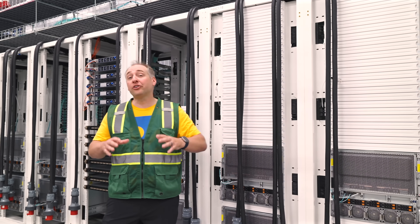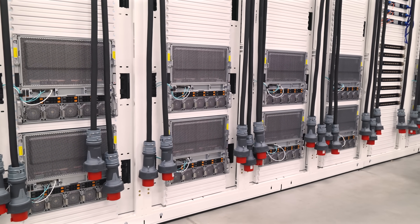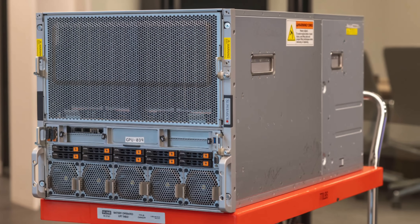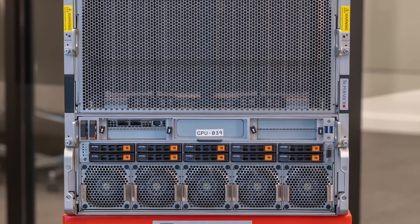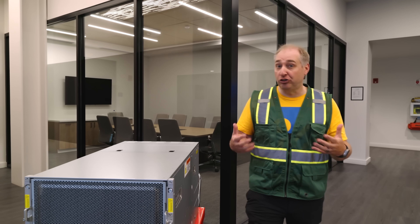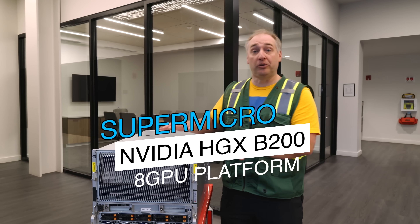The cluster we just toured is running live customer workloads right now, while an entire other section has more NVIDIA HGX B200 systems from Supermicro being built out as Lambda grows their Columbus cluster. When you provision a GPU, what you're really provisioning is a Supermicro NVIDIA HGX B200 8-GPU platform — a box containing eight NVIDIA B200 generation GPUs along with all the CPUs, memory, and networking for cloud infrastructure.